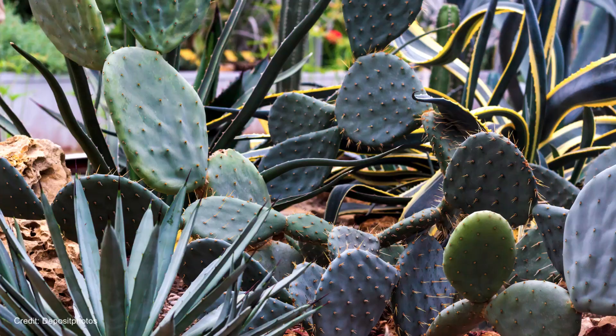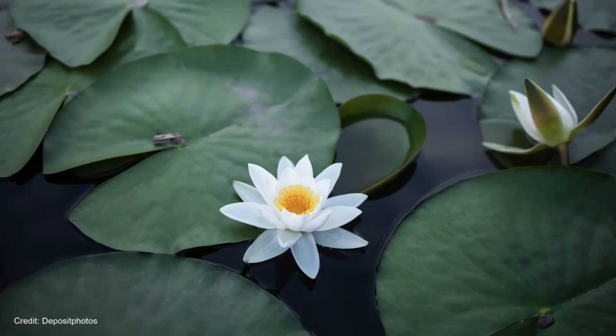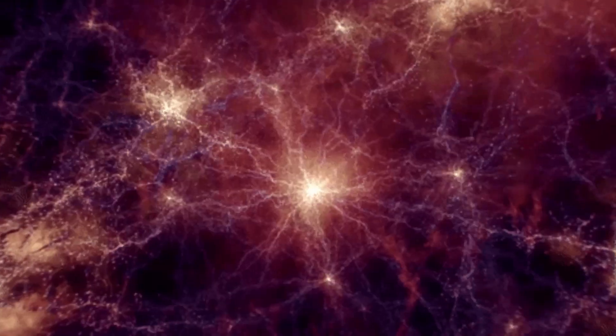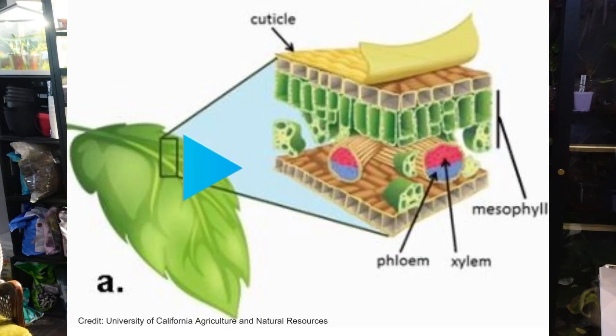Some plants, like cacti, have thick cuticles to minimize evaporation, whereas others, like lotuses, have thinner cuticles since they thrive in water and don't need to worry about water loss. The first law of thermodynamics — the law of conservation of energy — tells us that while energy can't be created or destroyed, it can be converted, so the total energy of the universe remains constant. Plants get their water from xylem tubes, which transport it from the roots to the leaves. When the leaves absorb sunlight and carbon dioxide from the air, they mix it with water and create glucose. A plant must have enough water, air, and light, which is why watering regularly and dusting leaves is crucial. The glucose produced moves through phloem tubes to the branches, stems, roots, and fruits, where it combines with oxygen to become essentially plant fuel.